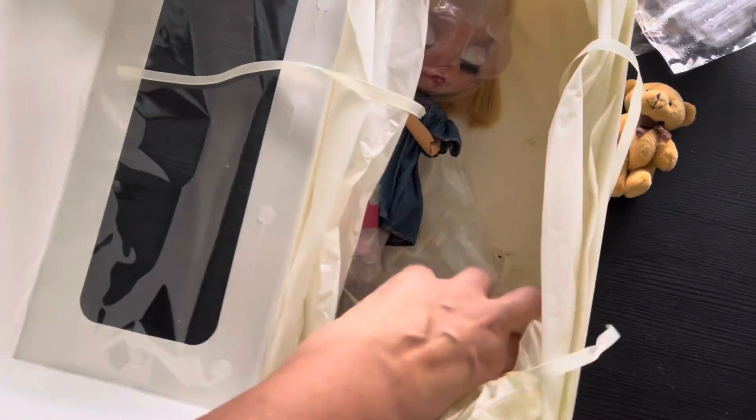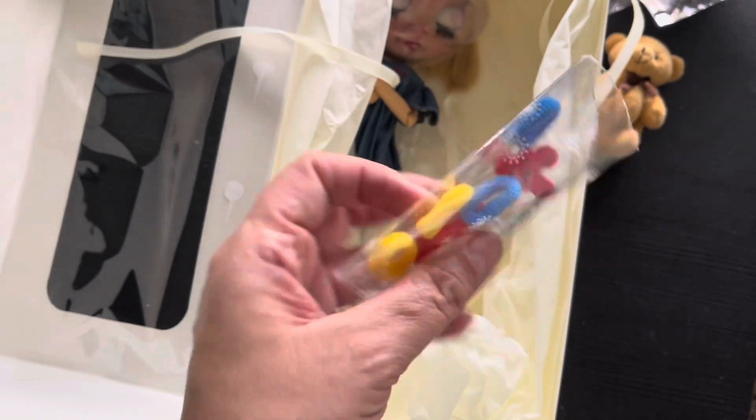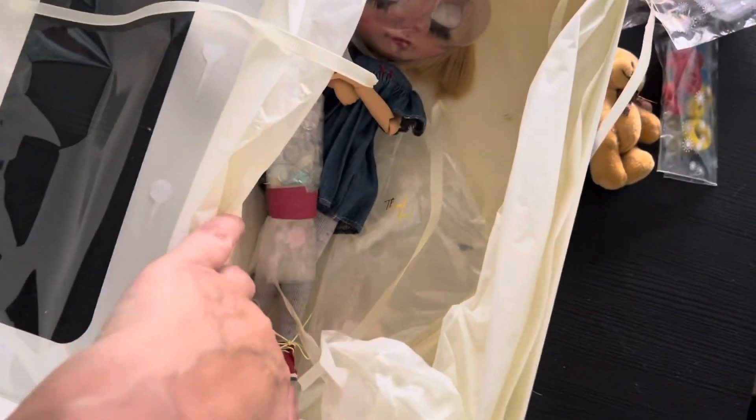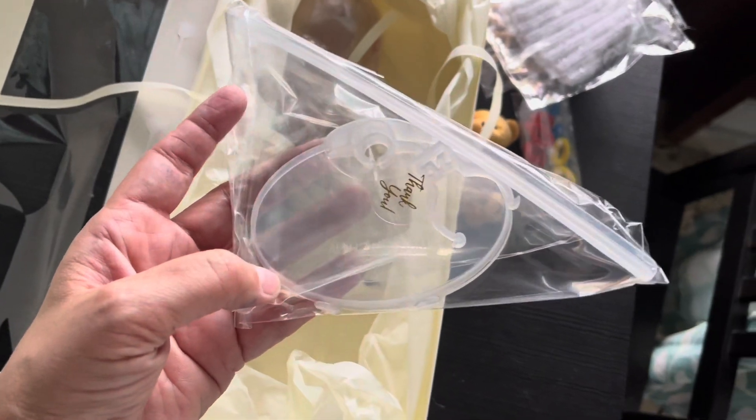Thank you for that. Look - little scrunchies for her. So cute. Little gifts that I get. And a stand. Oh, this is cool. That's different.